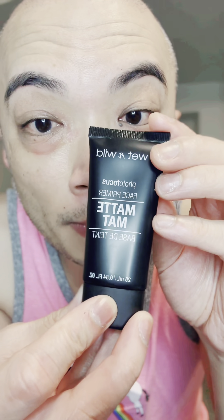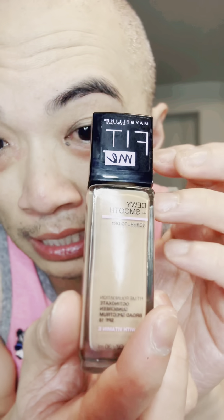Now that I'm fully moisturized on my face, I'm gonna add some primer. I have some liquid foundation — I'm using Maybelline. I don't know how this works, I think I'm just gonna apply a little bit.